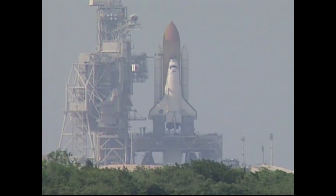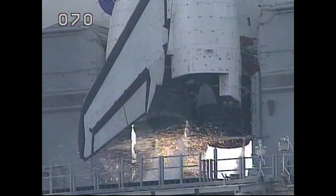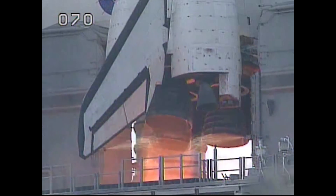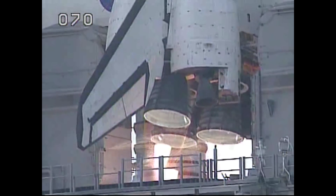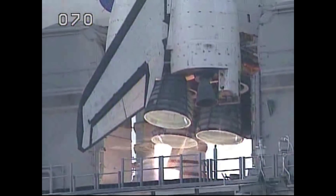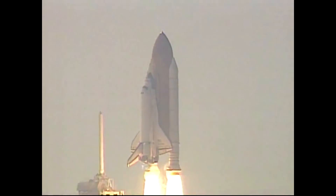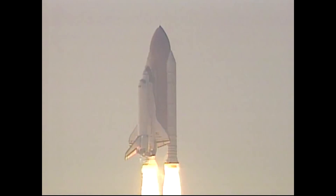On August 10th, 2001, Space Shuttle Discovery launched mission STS-105 to the International Space Station. 3, 2, 1. Booster ignition and liftoff of Discovery, carrying the third resident crew of astronauts to the International Space Station.